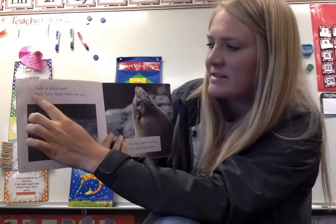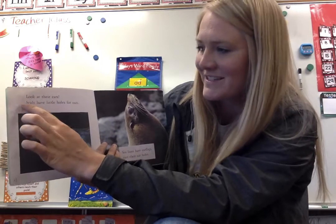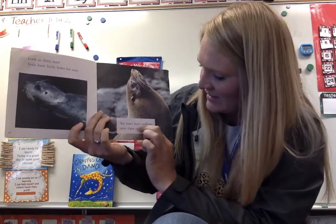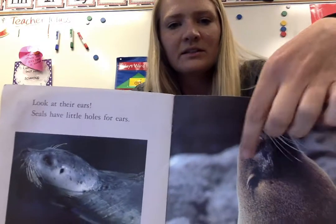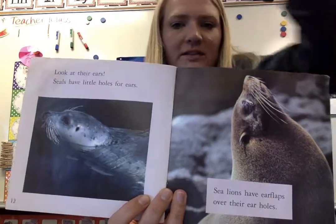Look at their ears. Seals have little holes for ears. Sea lions have ear flaps over their ear holes. See the sea lion's ear flap and the seal just has a little hole in his head for his ear.